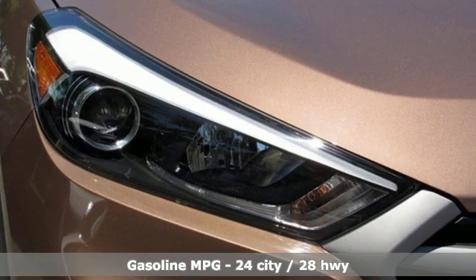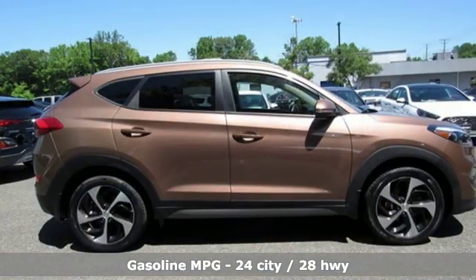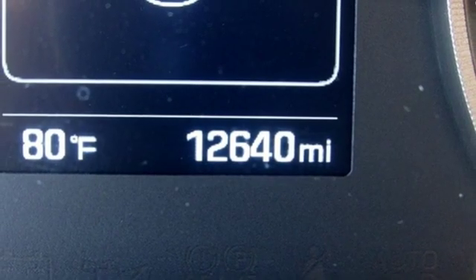Streaming audio, power heated mirrors, front heated bucket seats, doors and push button start proximity key, manual tilting steering column.